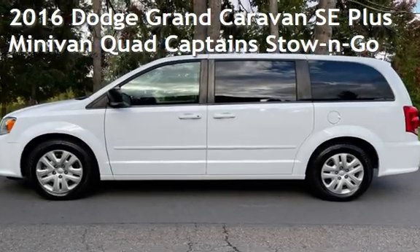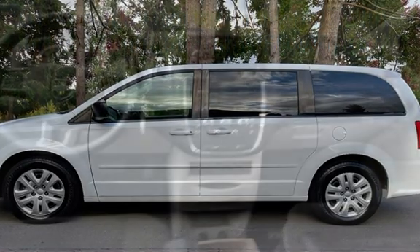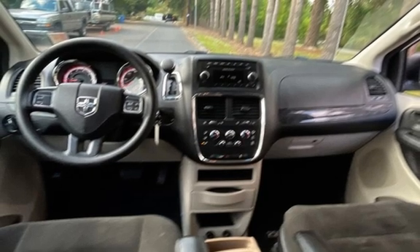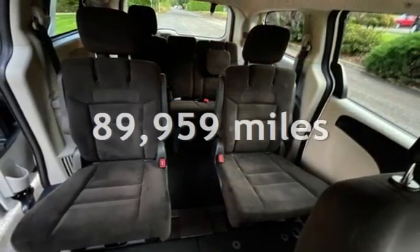Presenting a pre-owned 2016 Dodge Grand Caravan SE Plus. This four-door van has a six-cylinder, 3.6-liter V6 engine, with front-wheel drive and an automatic transmission. This Dodge has less than 90,000 miles on the odometer.